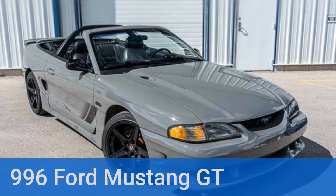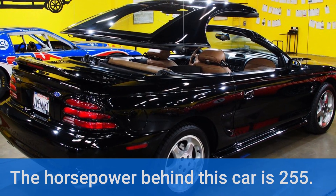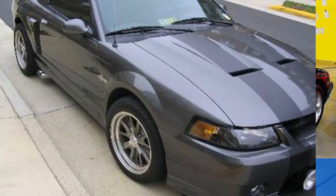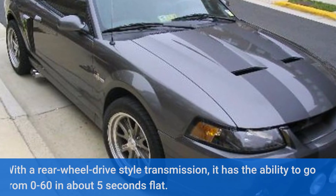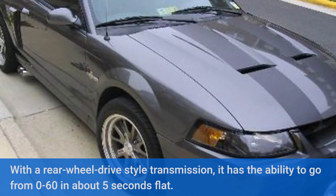Number 3: 1996 Ford Mustang GT. The horsepower behind this car is 255. With a rear-wheel drive style transmission, it has the ability to go from 0 to 60 in about 5 seconds flat.